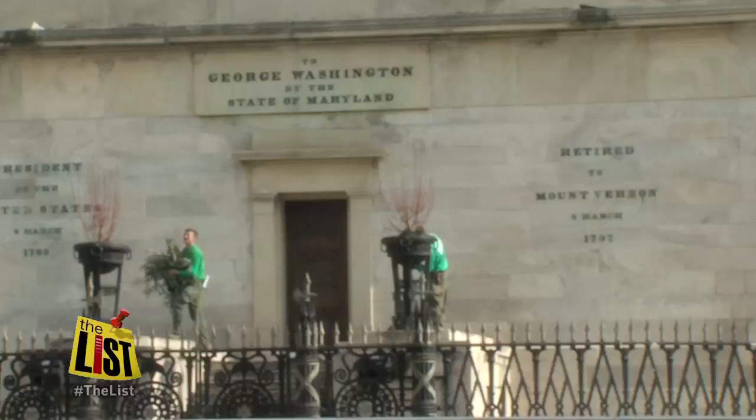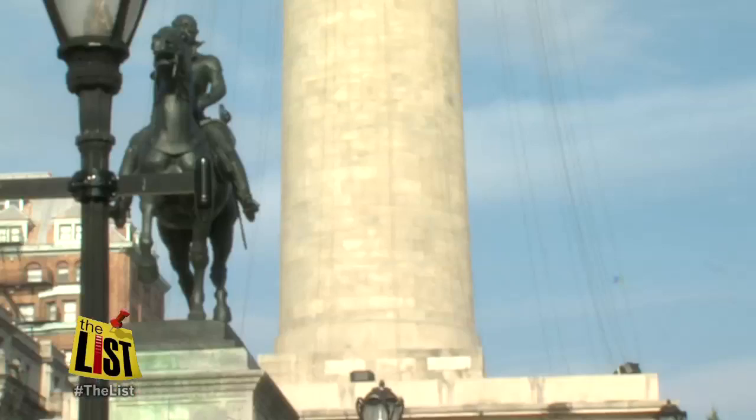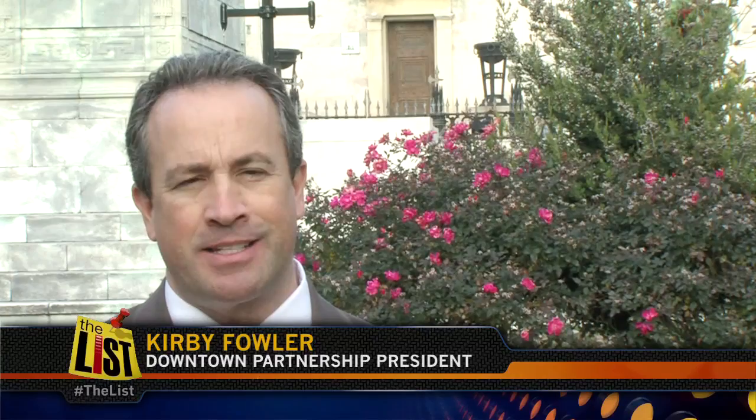The lights are up, the decorations are almost complete. It's the 41st annual lighting of the Washington Monument in Mount Vernon. Really in Baltimore, this is when it starts — when the monument lights up, the fireworks go off, this is Baltimore's official start of the holiday season. And thanks to Charm City's own Image Engineering, the fireworks and light show are just the beginning of the fun.